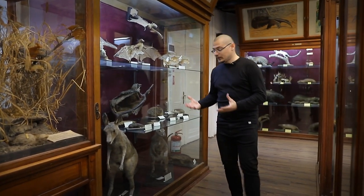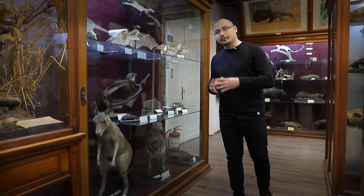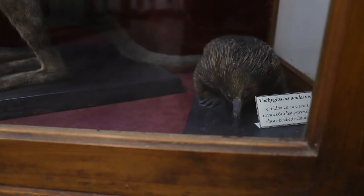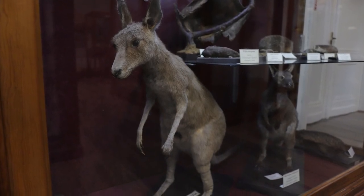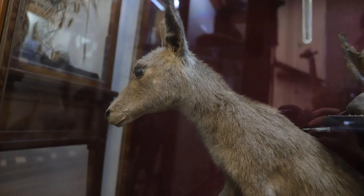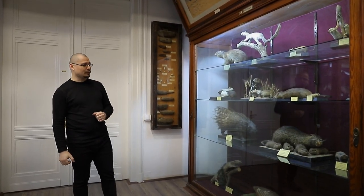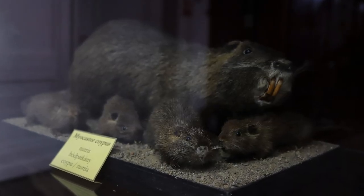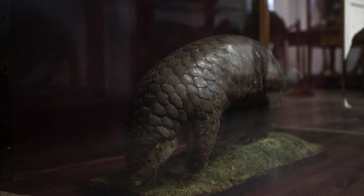În cele din urmă am ajuns la mamifere. Primele mamifere în ordine sistematică sunt monotremele — acele mamifere care depun ouă. Avem ornitorincul și echidna, urmate de marsupiale — acele mamifere care își adăpostesc puii în marsupiu. Avem două exemplare de cangur roșu. Toate trei — echidna, ornitorincul și cangurul — trăiesc în Australia. În stânga avem numeroase specii de rozătoare, nutria, o specie crescută pentru blană, precum și tatuu și pangolinul, specii de mamifere al căror corp este acoperit cu solzi.